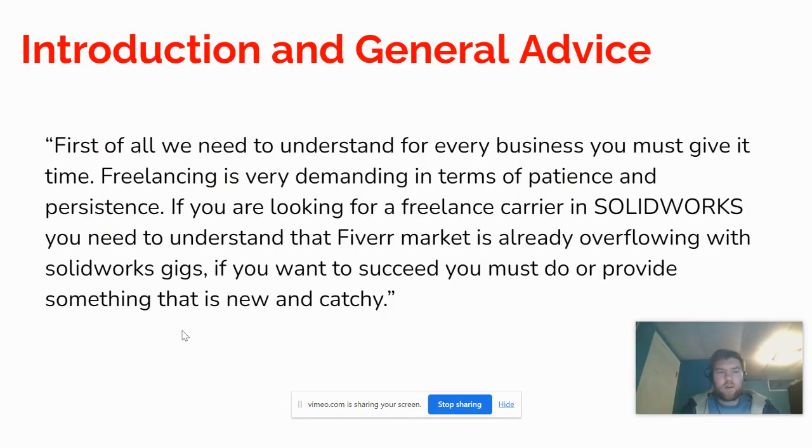He started the interview with a general approach and background on Fiverr, saying: for every business you have to be patient and give it time — freelancing is no different. It's very demanding in terms of patience and persistence, like any other business. If you're looking to freelance in SOLIDWORKS, you need to understand that the Fiverr market is already very saturated and overflowing with SOLIDWORKS gigs.